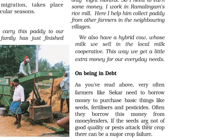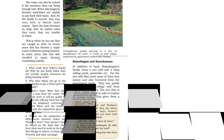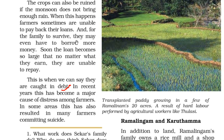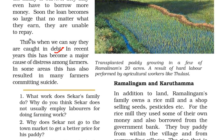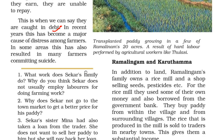Farmers like Shekhar very often need to borrow money to purchase seeds, fertilizers and pesticides — often from moneylenders. If the seeds are not of good quality or pests attack their crop, there can be major crop failure. Crops can also be ruined if the monsoon does not bring enough rain. When this happens, farmers are sometimes unable to pay back their loans, and to survive the family may have to borrow even more money. Soon the loan becomes so large that no matter what they earn, they cannot repay — they are caught in debt. In recent years this has become a major cause of distress among farmers, and in some areas has resulted in many farmers committing suicide.